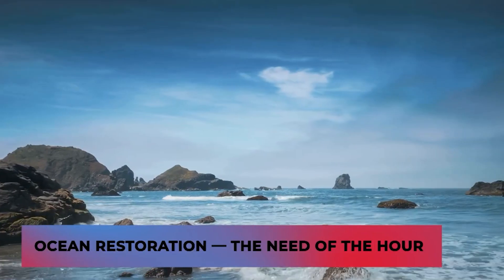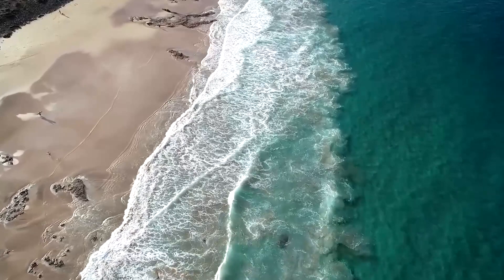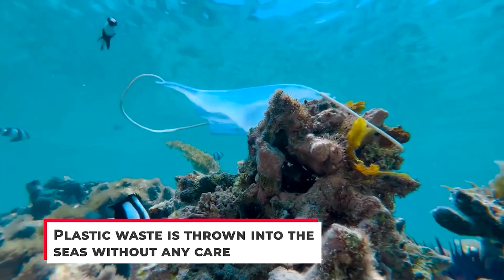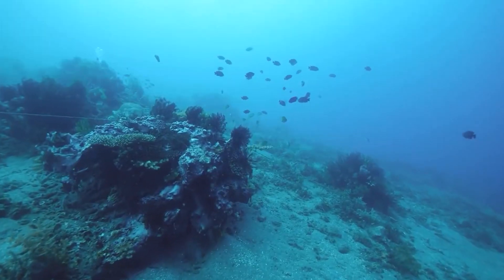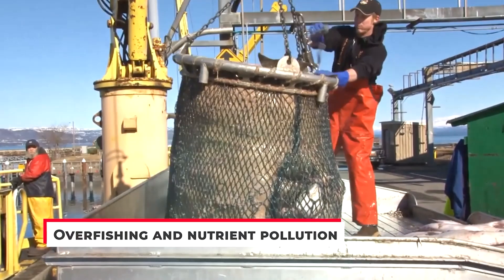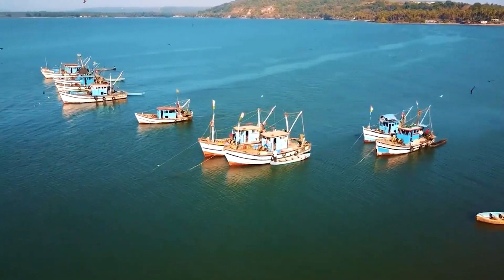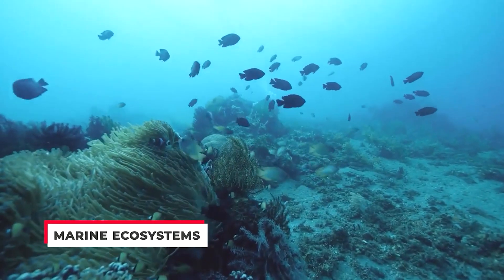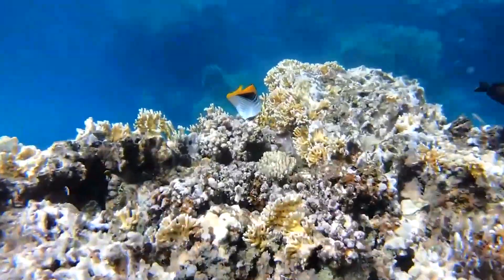Ocean restoration is the need of the hour. We've established how important oceans are for our environment; however, they're facing threats that need to be addressed. Plastic waste is thrown into the seas without any care, harming ecosystems and marine animals. Coral reefs are being damaged due to climate change. Overfishing and nutrient pollution is leading to the formation of dead zones. We must strive to restore our oceans and bring balance back to them — decreasing pressure on marine ecosystems and giving them a chance to recover, both naturally and otherwise, such as by transplanting important species.